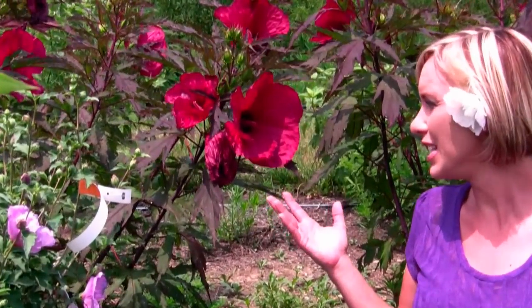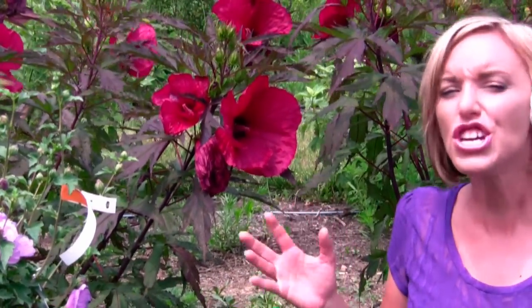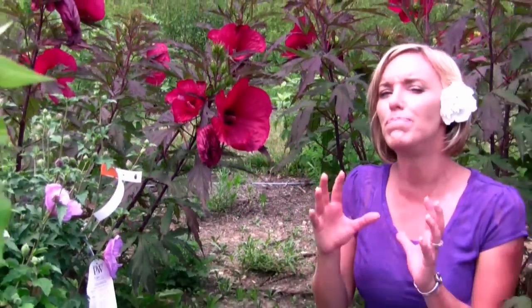Now another type of hibiscus, which many people know as rose mallow, is the hardy herbaceous hibiscus. And as you can see behind me, it's huge and provides big bursts of color in your garden.